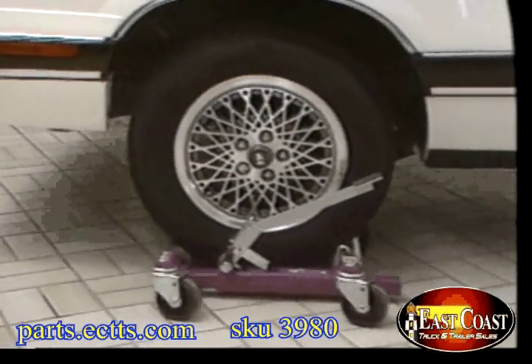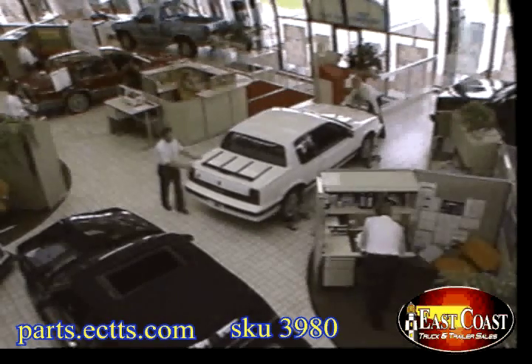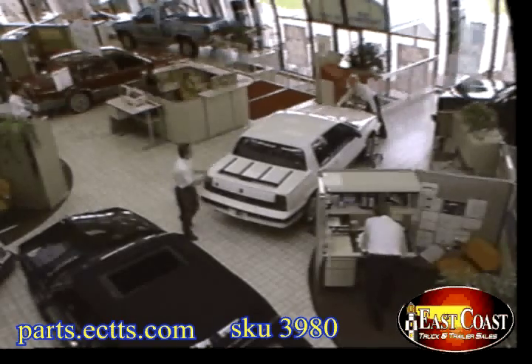Gojak makes any car spin and glide like it's riding on a cushion of air. Gojak, the faster caster system — in the body shop, in the service areas. Magic in motion.